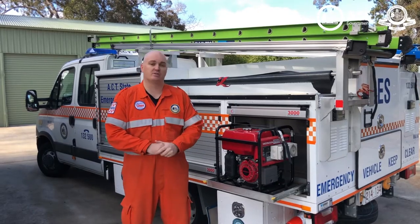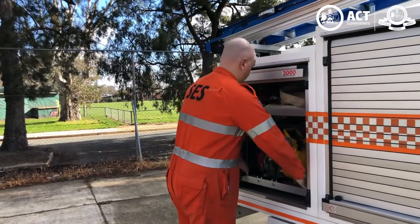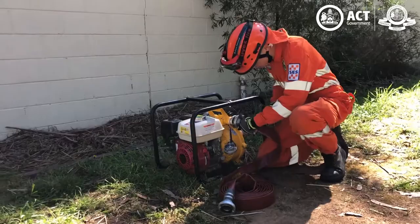In this compartment we have a generator, which we use to power our tools and our lighting on scene. On the opposite side, we have our pump, which we use to move water from flooded environments.